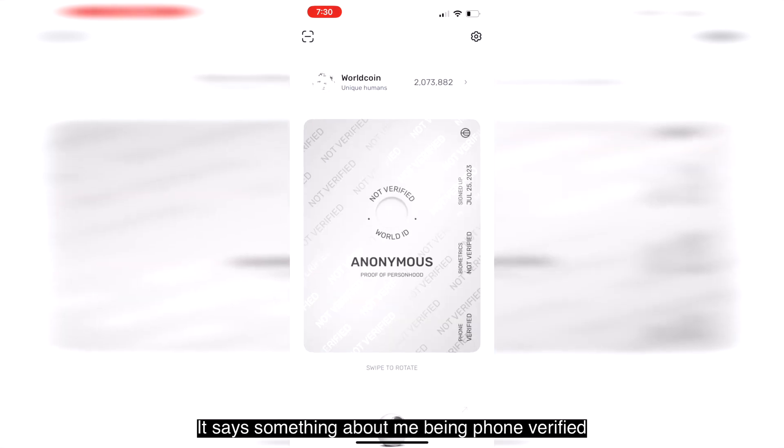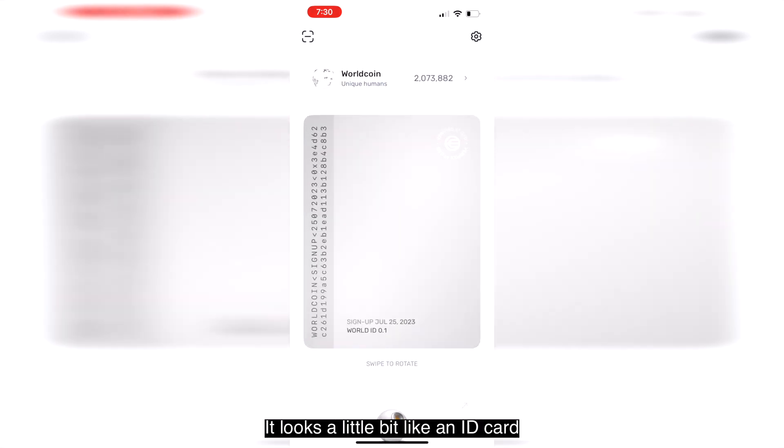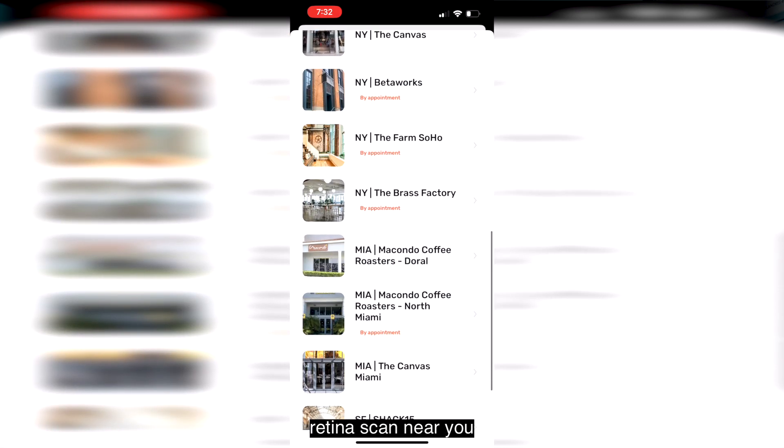It says something about me being phone verified but not biometrics verified. It looks a little bit like an ID card of some kind — it tries to look credible. Pretty much the only thing you can do in this app is find a place to do a retina scan near you.